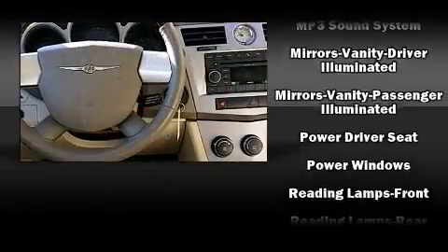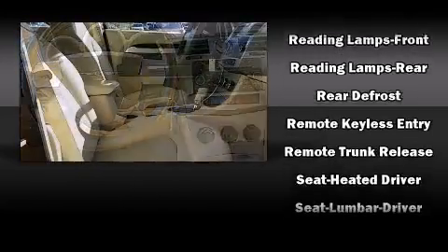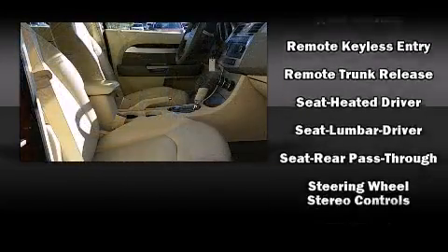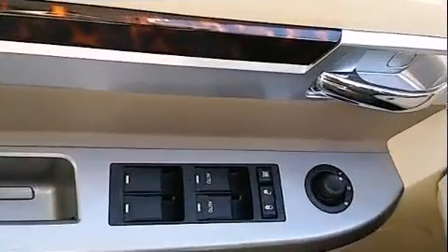Chrysler also prioritized safety and security by including head curtain airbags, front and side impact airbags, anti-whiplash front head restraints, a panic alarm, and four-wheel disc brakes with ABS.